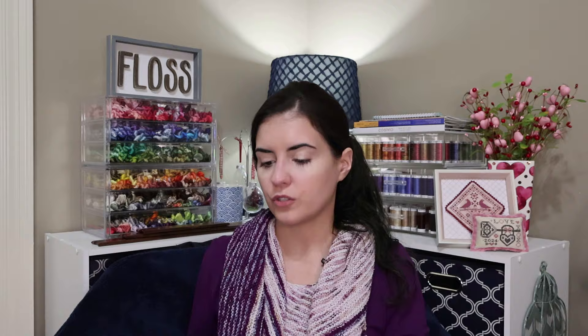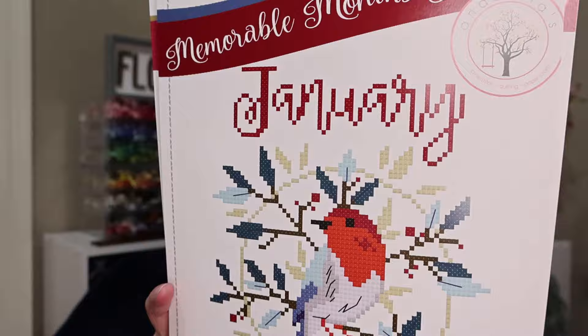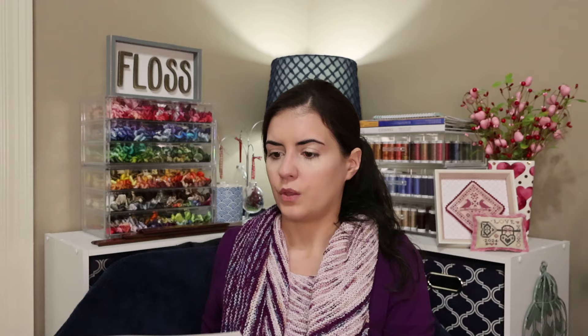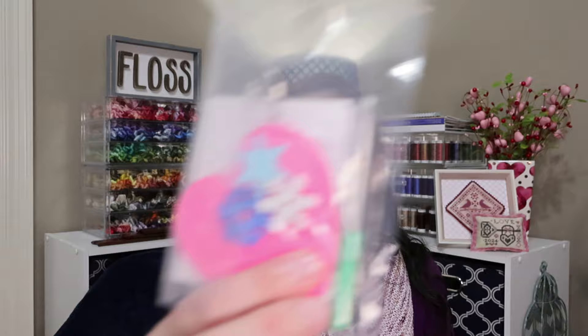My winter mystery box came in from Anabella's, which I had pre-ordered. It comes with several patterns — including Winter Sampler and a Redwork Valentine. There's also candy, fabric and finishing items, floss, thread drops, and some little notions in a bag. They really send you a lot for what you pay. I think they may have had a spring box recently — I'm not sure if they have any left.